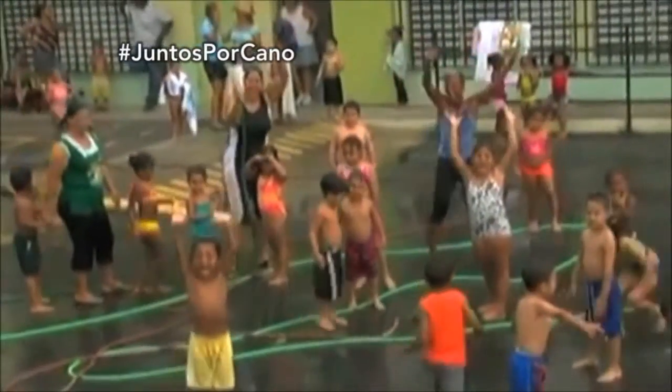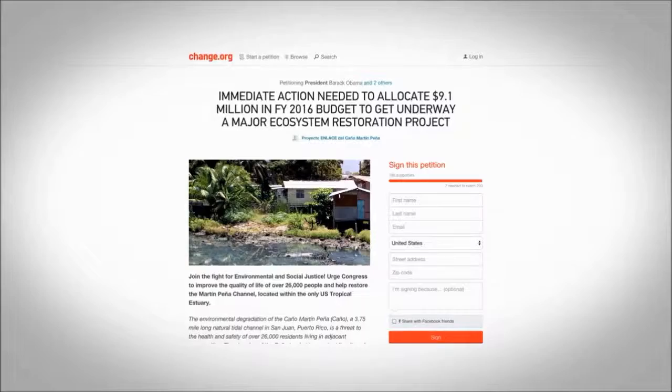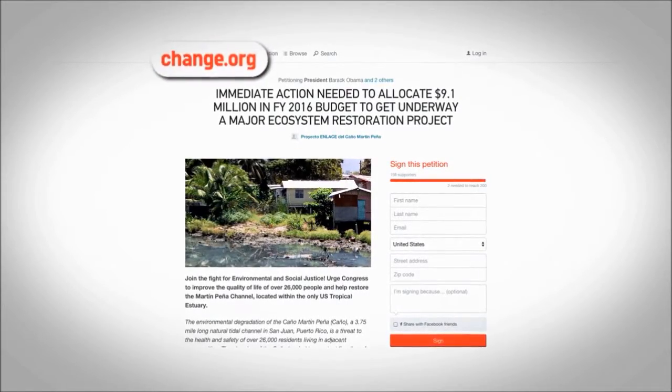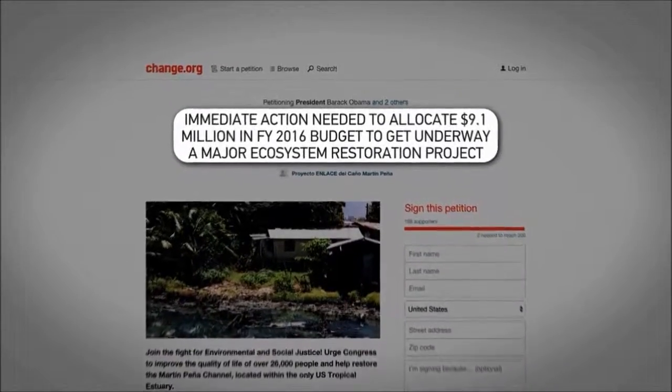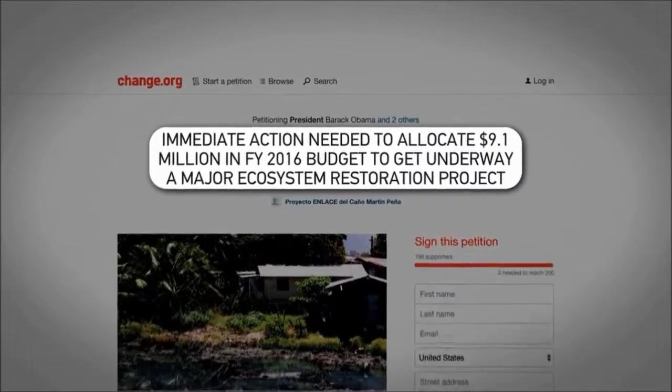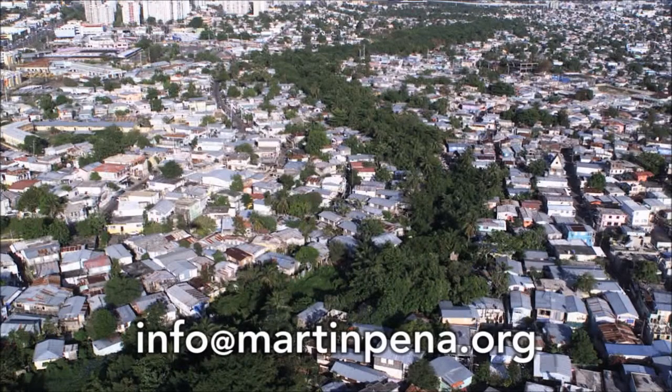It is important for all of us to put a face to El Caño Martín Peña. Act now. Sign our petition at change.org and request the U.S. Congress to fund the environmental restoration of Caño Martín Peña. Find out how you can get involved or donate. Email info at martinpeña.org.